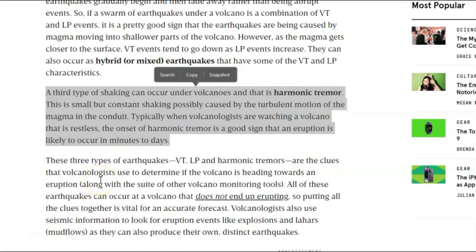A third type of shaking can occur under volcanoes, and that is harmonic tremors. This is small but constant shaking, possibly caused by the turbulent motion of the magma in the conduit. Typically, when volcanologists are watching a restless volcano, the onset of harmonic tremors is a good sign that eruption is likely to occur in minutes or days — and sometimes years.